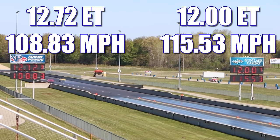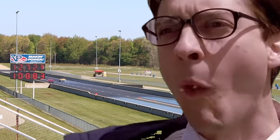The Torino was able to take an early lead, but the Camaro came back for the win, running 12 seconds even at 115.53 miles per hour. In the other lane, the Torino looked good, but not quite good enough for the win, running 12.72 seconds at 108.83 miles per hour. And since this was a single heads-up time trial race, that's all you get. See you guys at the next one.